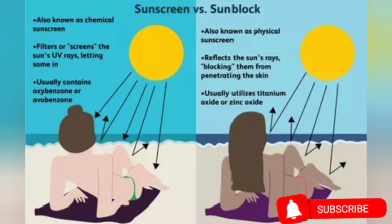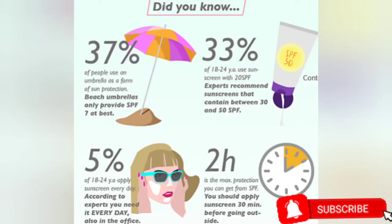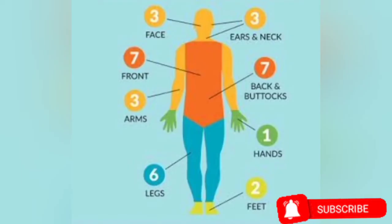Using sun protectant alone won't fully protect your skin. You still need good protective clothing, a brimmed hat, face cap, and sunglasses — especially if you're in a very sunny environment. Wear clothing that covers exposed areas. When applying sunblock, focus on the parts that will be directly exposed to the sun: your face, legs, hands, feet, shoulders, and chest.